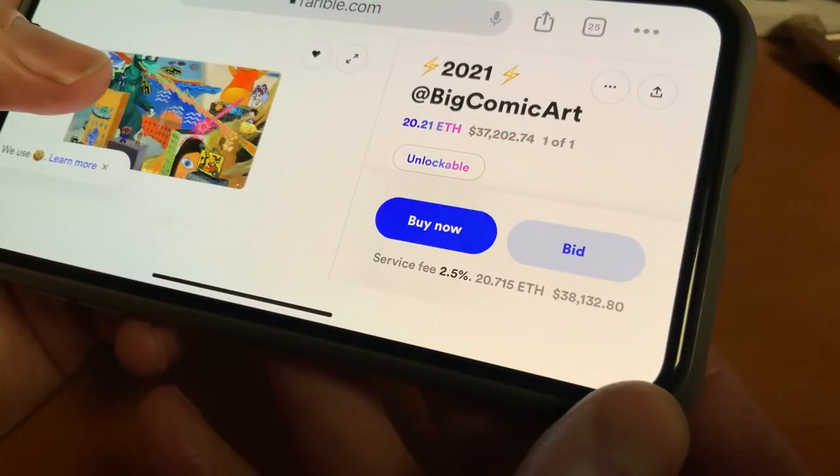Oh, I love your artwork. Let me give you $5, all right? And then it was $10, and then it was $50, and then it was $50,000, you know?